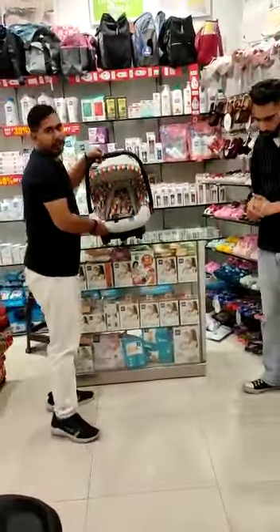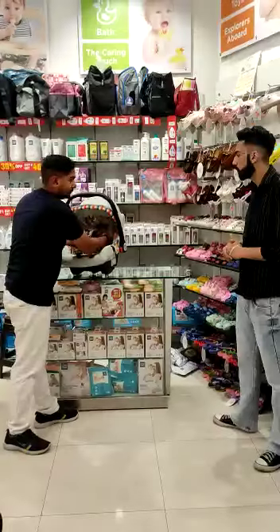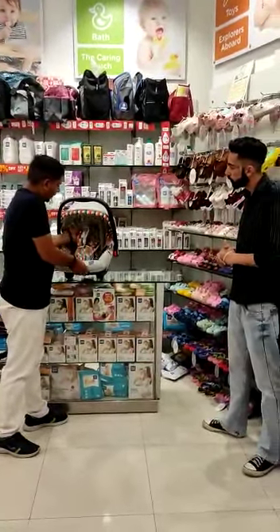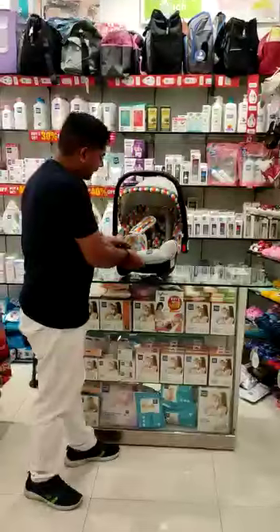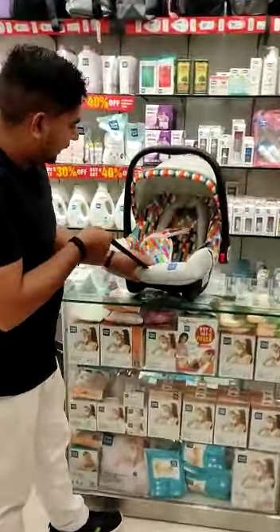Another benefit is it can be used as a car seat. There are belts, and you can adjust the belt to fit the baby's body. You can tighten the belt to suit your child's body as well.